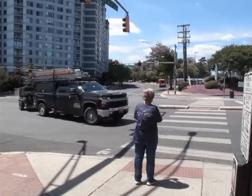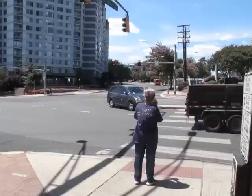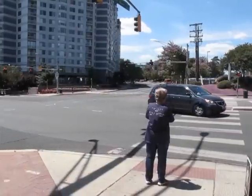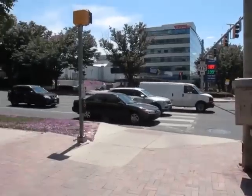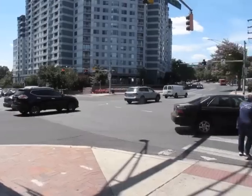Here, we see a right-turning driver cut in front of the pedestrian even though she is walking with a white cane. This puts her at great risk, and also delayed her crossing, so that by the time the pedestrian clearance interval is finished, she still has four more lanes to cross.